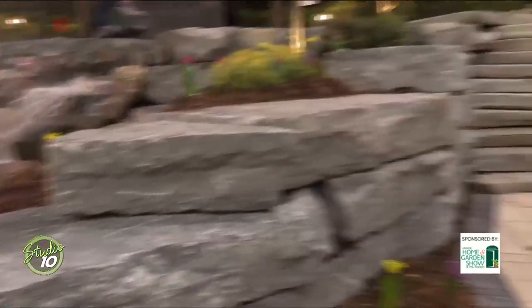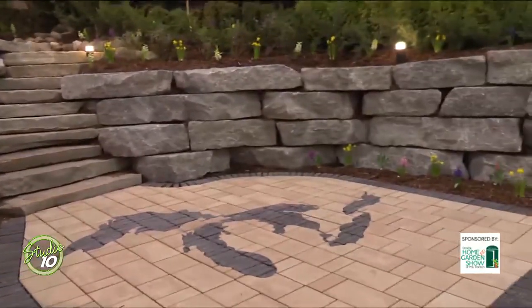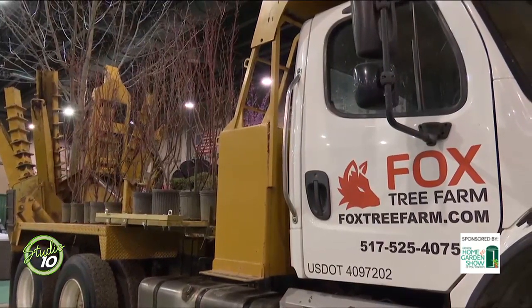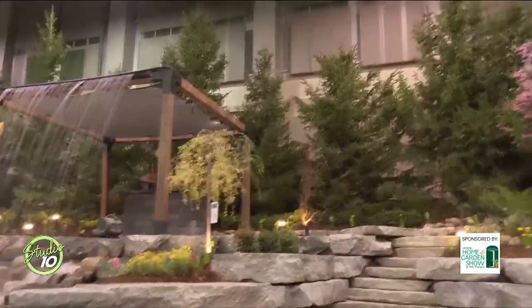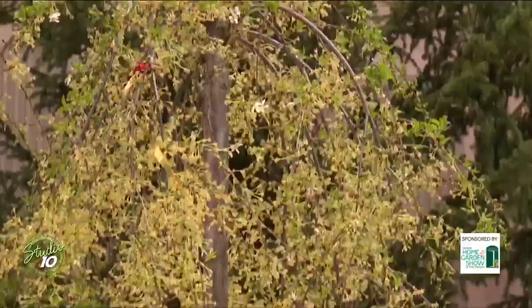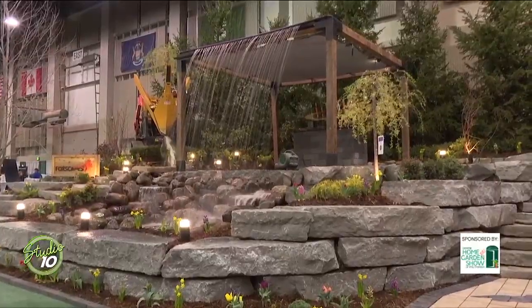People sometimes overlook trees. What are some things we should keep in mind when looking to plant a tree in our yard? We do consults on our tree farm — you get to pick out each tree individually for your property. We like to talk to people about their space, how much room they have, and what they're looking to do. Do they want shade? An evergreen? Something with a nice smell? We have a lot of different varieties and sizes. We want something that fits your outdoor living space, and we educate you on what the tree can do for your property.